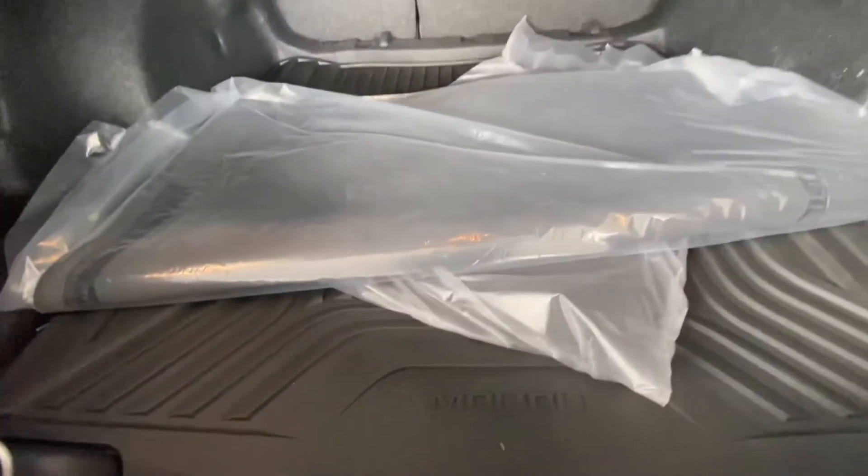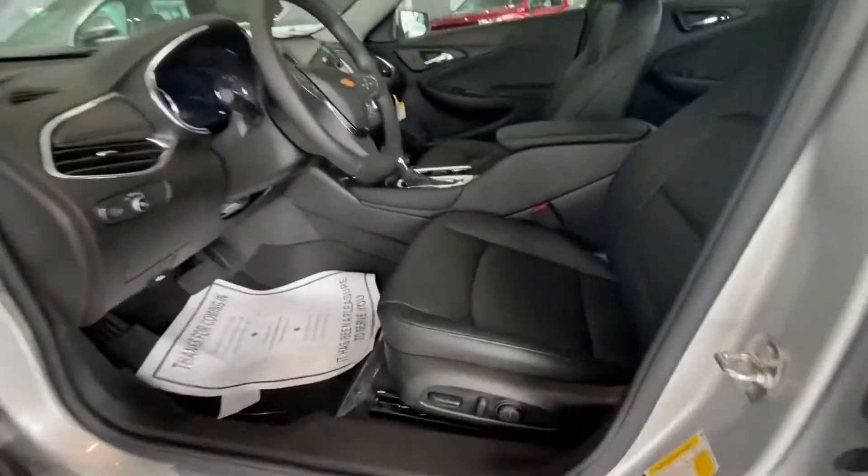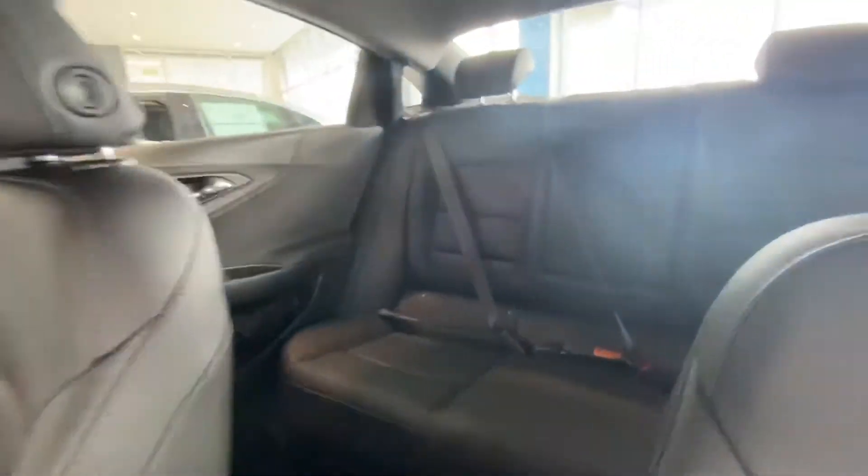Big trunk with a nice weather mat in the back. Let's take a quick look inside — black leather interior with some good legroom.